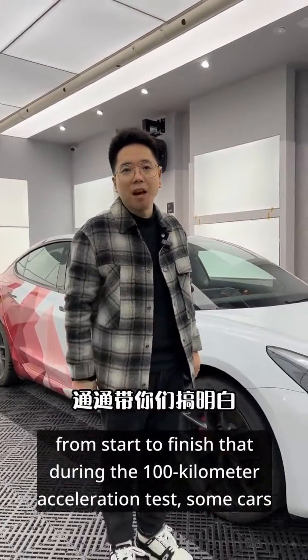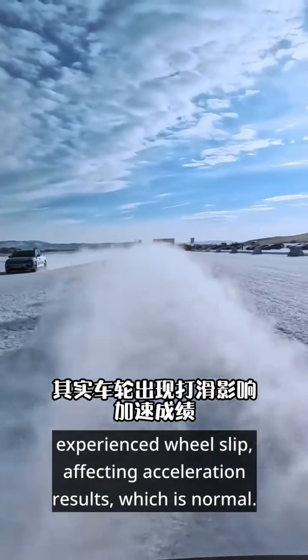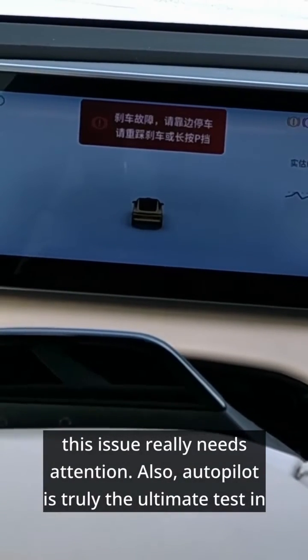During the 100-kilometer acceleration test, some cars experienced wheel slip, affecting acceleration results, which is normal. However, since some cars couldn't brake and the braking system failed, I think this issue really needs attention.